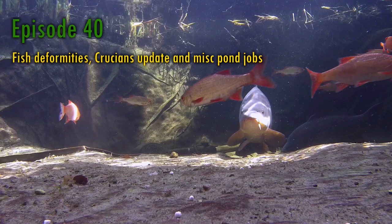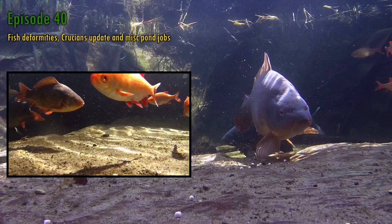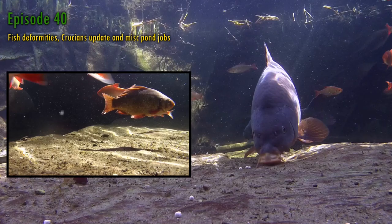Hello, my name's Andy, welcome to episode 40 of Keeping Water. In this week's episode, I'm going to be looking at my tench and the mild deformities two of them have, and what the possible cause might be. I'll also give a little update on my new fish, the crucians, how they're settling in and how their health is.